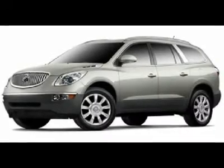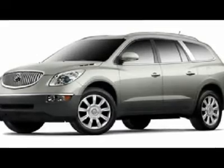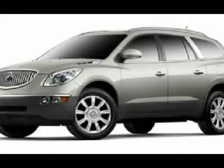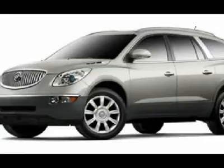Looking for the right car? Today could be your lucky day. With zero miles, this carbon black metallic 2011 Buick Enclave equipped with automatic transmission could be yours. Request more information and set up a test drive right away.